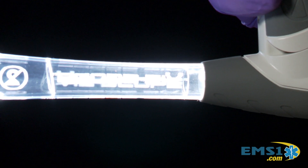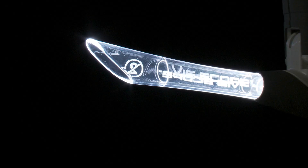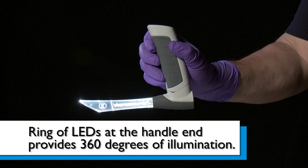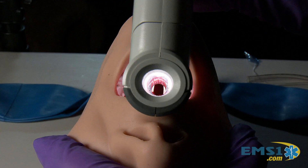One of the first things I noticed about the V-Scope is that it doesn't have a traditional open-style blade, but instead has a self-enclosed cylindrical clear tube with a flared trumpet design at the end. The clear tube allows light to be transmitted from the ring of LEDs positioned at the handle end, illuminating the entire tube and the airway with impressive clarity while you look down the tube.